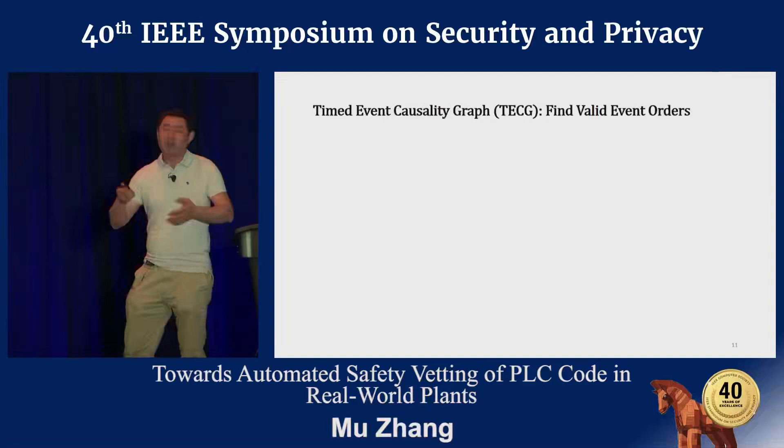One remaining question is how to discretize the time range in a proper way—we answer that in our evaluation. Our evaluation is performed using real-world physical testbeds: a Smart Testbed and a FischTechnik testbed, which is smaller but more complex. We applied VETPLC to 10 different real-world scenarios to detect real-world problems.